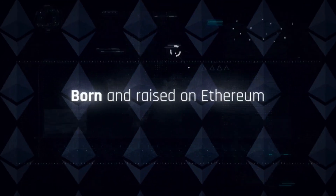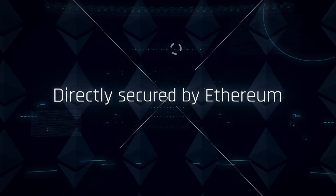Immutable X was founded in 2018 by James Ferguson, Robbie Ferguson, and Alex Connolly.